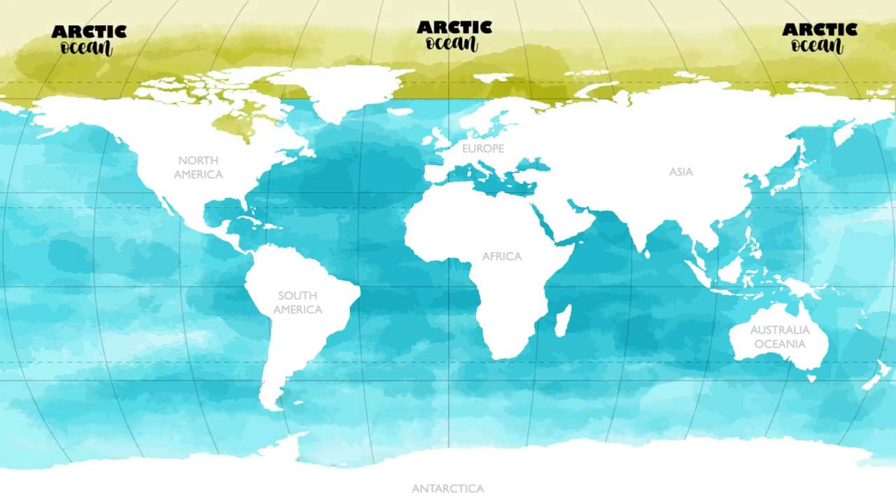The Arctic Ocean is located at the North Pole near Europe, Asia, and North America. It is the smallest and shallowest of the world's oceans. It covers less than 3% of the Earth's surface. The Arctic Ocean gets its name from the word Arctos, which means bear in Greek. The Arctic Ocean is also the coldest ocean on Earth. For most of the year, the Arctic Ocean is covered in ice.